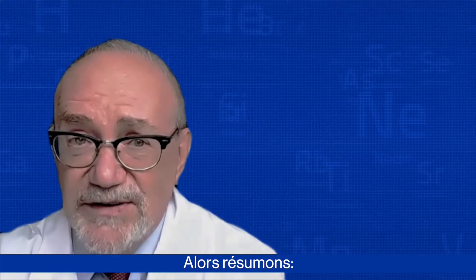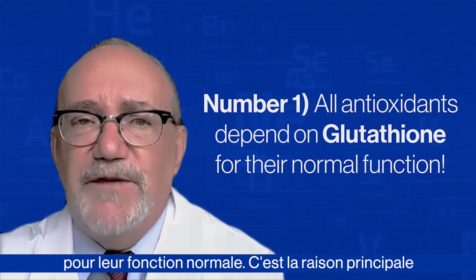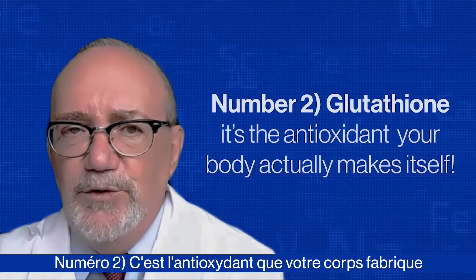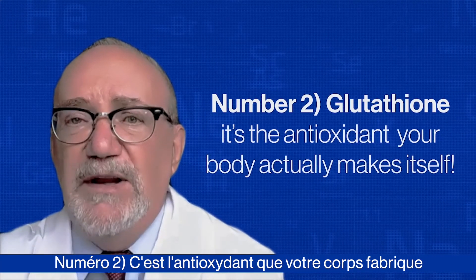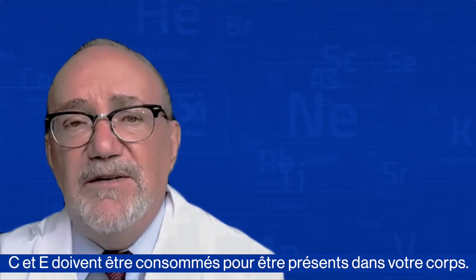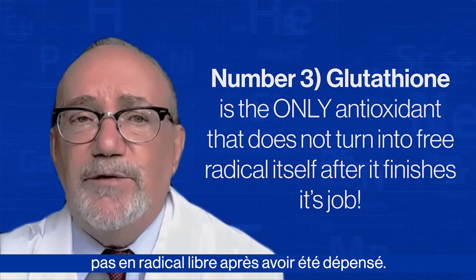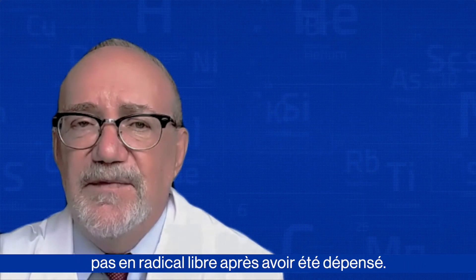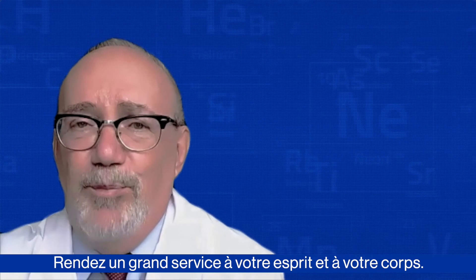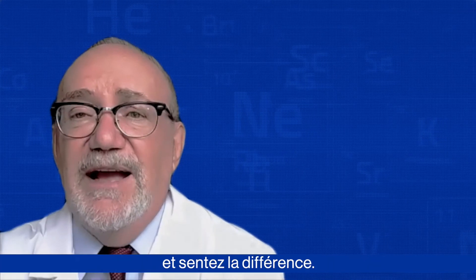Let's just summarize. Number one: all antioxidants depend on glutathione for their normal function — this is the primary reason why it's called the master antioxidant. Number two: it's the antioxidant your body actually makes itself; other antioxidants like C and E must be eaten to be in your body. Number three: it's the only antioxidant that does not turn into a free radical after it's spent. So please take advantage of this information. Do your mind and your body a big favor — raise your master antioxidant glutathione and feel the difference.